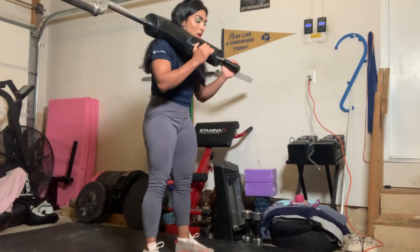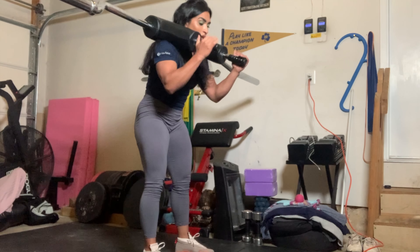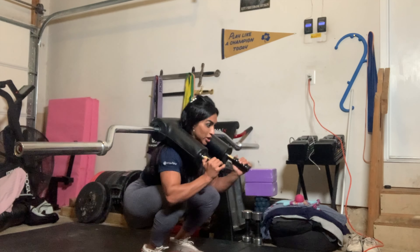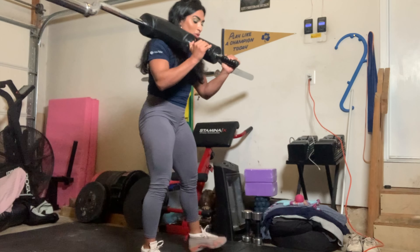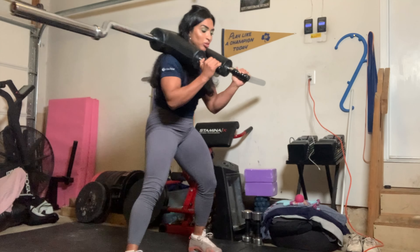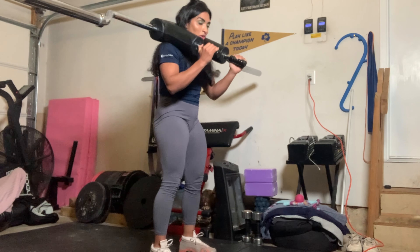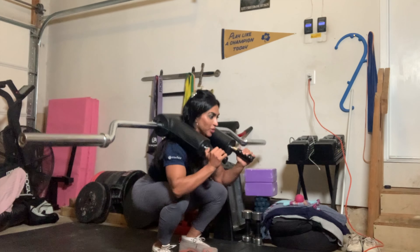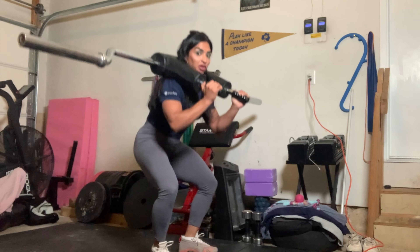You can also do squats with the safety bar. Safety bar squats are a great exercise to do with a close stance. Some people go really wide, some go medium. I tend to go about hip-width to shoulder-width apart, whatever is comfortable for me on that day. Safety bar squats are one of my favorite exercises.